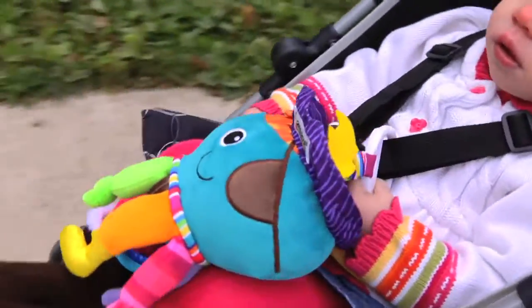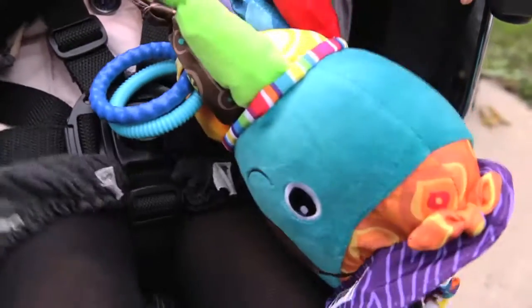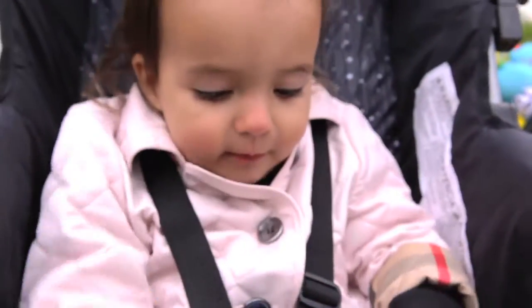I was always nervous to bring her with me to the grocery store because she gets really fussy. The Play and Grow really keeps her attention, and if I give her that toy, I can finish my grocery shopping.